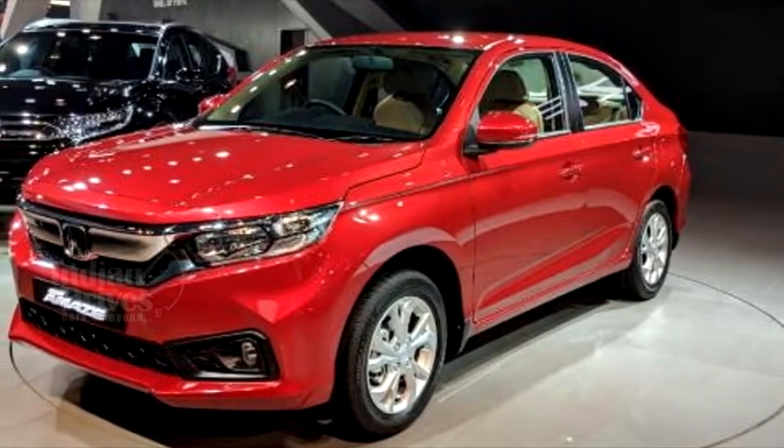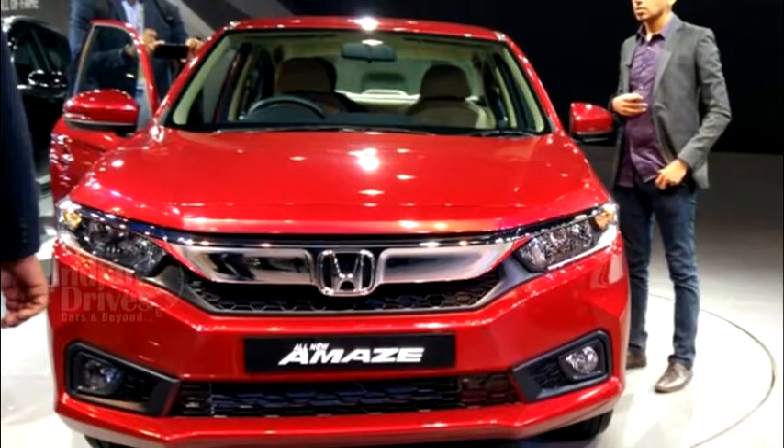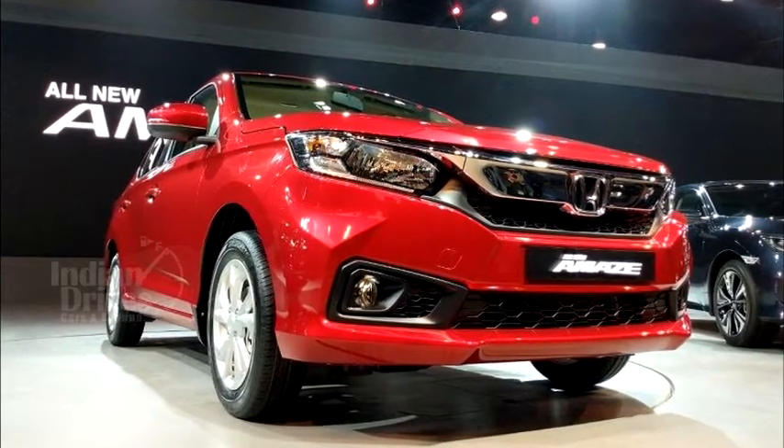The new AMAZE comes with a muscular design, which makes it look a lot like the downsized Civic. On the inside too, the car gets design cues from Civic and Jazz.